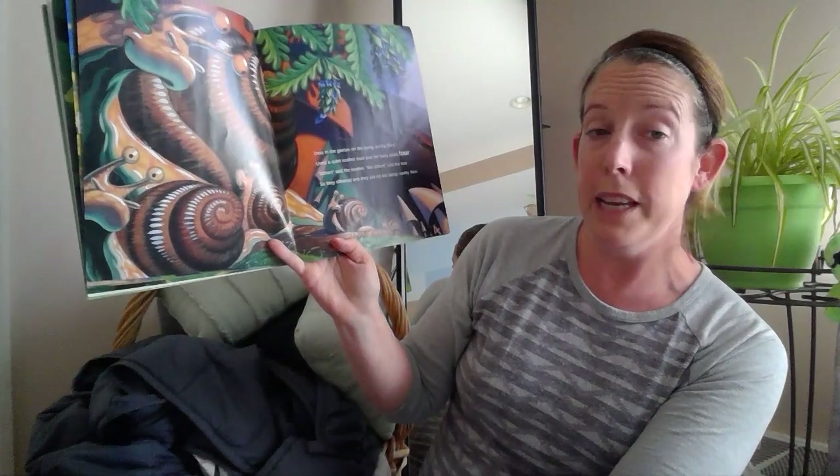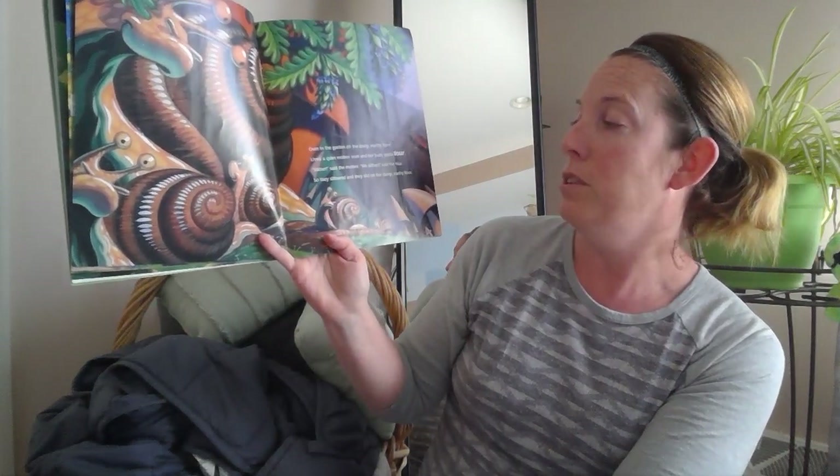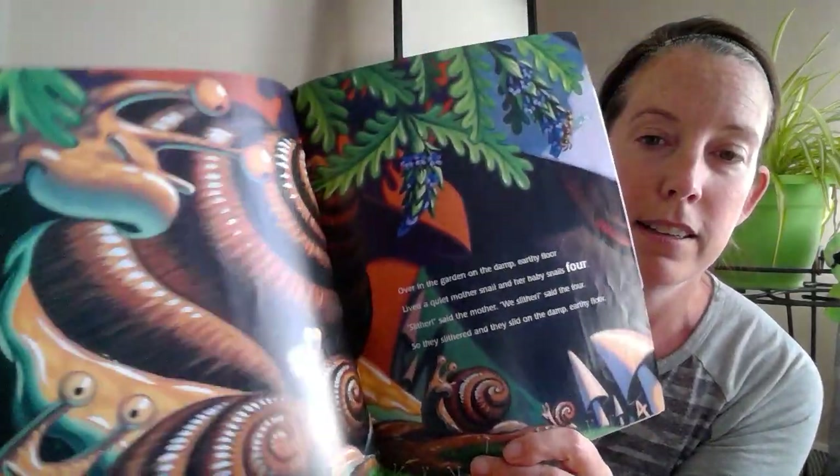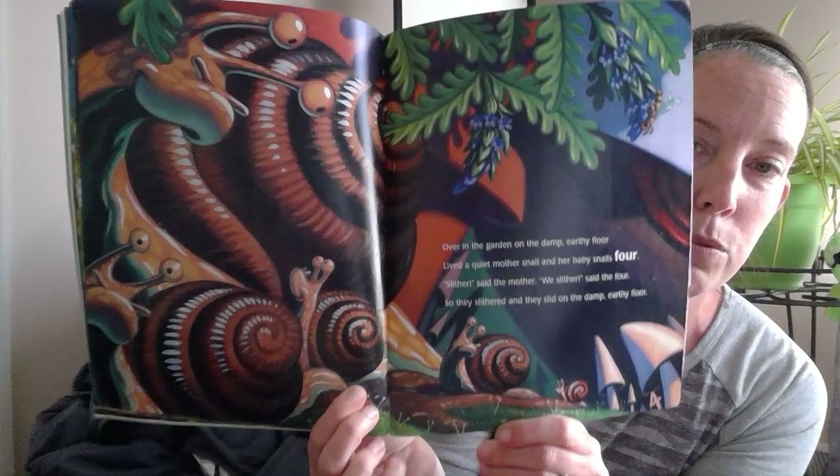Over in the garden on the damp earthy floor, lived a quiet mother snail and her baby snails four. 'Slither,' said the mother. 'We slither,' said the four. So they slithered and they slid on the damp earthy floor. See if you can find the number four.